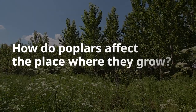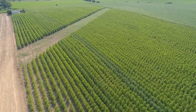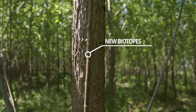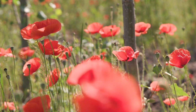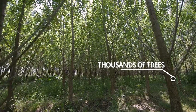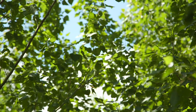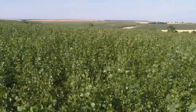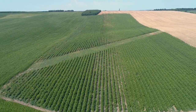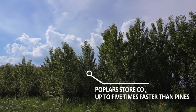How do poplars affect the place where they grow? Poplar plantations improve the quality of the land on which they grow, and at the same time, they create new biotopes free of fertilizers and pesticides that are vital to numerous animals. Each plantation contains thousands of trees, and together these help to improve the quality of polluted air around. Compared to pine forests that are most common in the Zahoria region, poplars store CO2 up to five times faster.